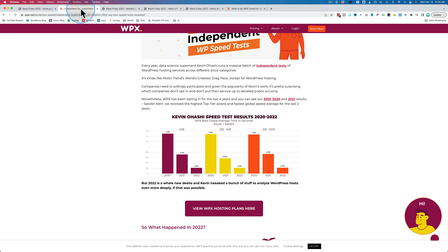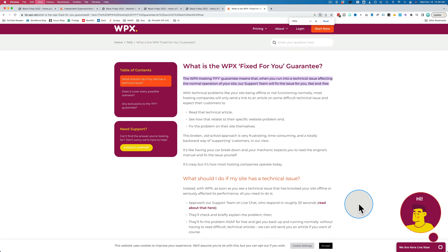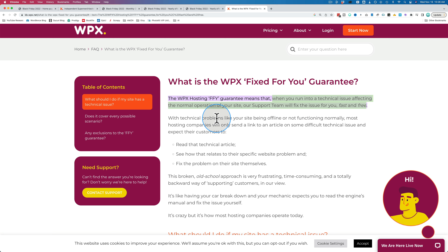They also have what's called a free fixed-for-you guarantee. Right here on their website, the free fixed-for-you guarantee means: when you run into a technical issue affecting the normal operation of your site, our support team will fix the issue for you fast and free. I'll link to this page as well so you can learn more about that guarantee. WPX is not the only managed host that will help you fix your site, but they do try to go above and beyond what other hosts will do.